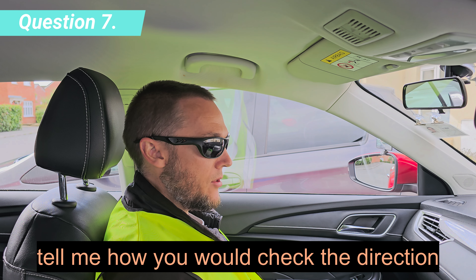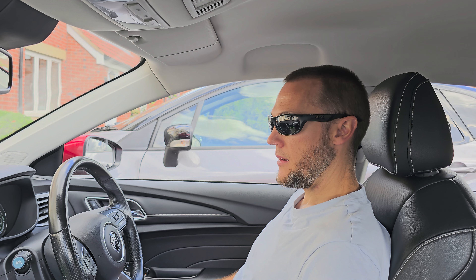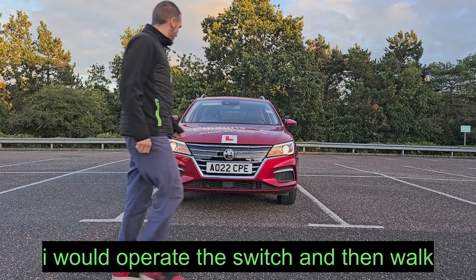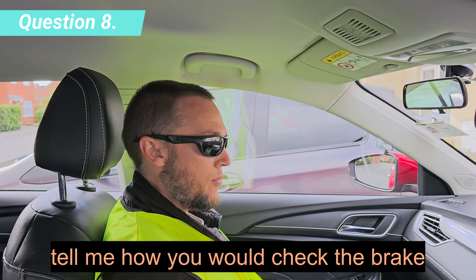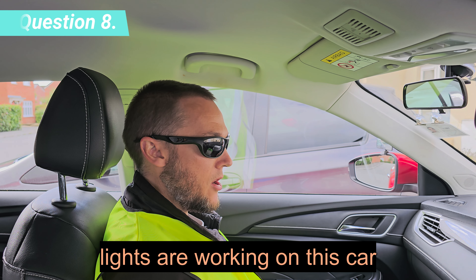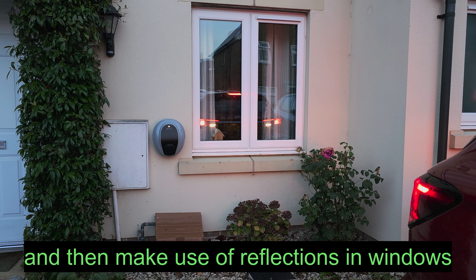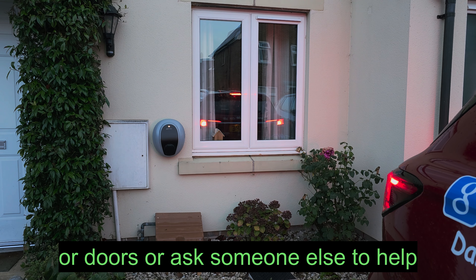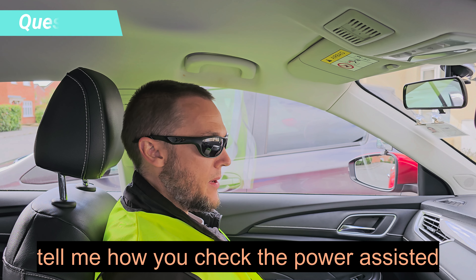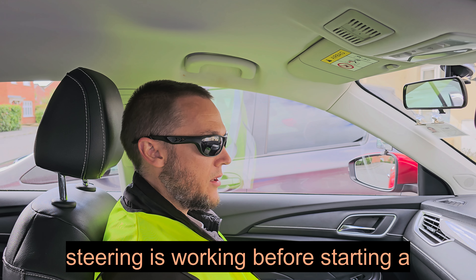Tell me how you would check the direction indicators are working. I would operate the switch and then walk around the vehicle. Tell me how you would check the brake lights are working on this car. I would operate the brake pedal and then make use of reflections in windows or doors, or ask someone else to help.